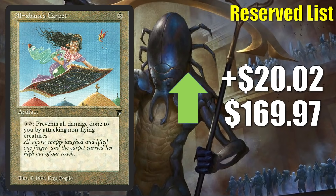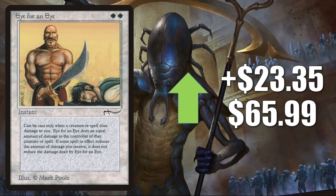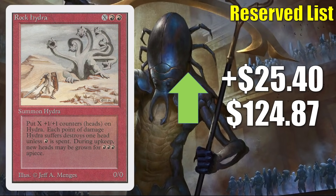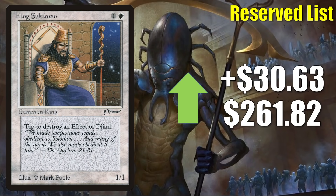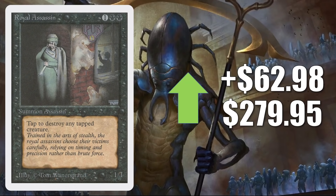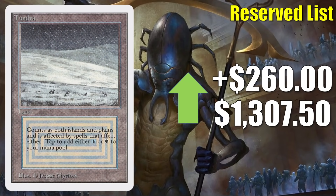Alabaster's Carpet is up $20.02 to $169.97. Jandor's Ring from Arabian Nights goes up $20.39 to $120.49. Eye for an Eye from Arabian Nights goes up $23.35 to $65.99. Rock Hydra is up $25.40 to $124.87. Desert Nomads — not on the reserve list but yet to be reprinted because of its very unique ability — goes up $26.78 to $72.49; it does feel like a buyout. King Suleiman is here again, up $30.63 to $261.82. Royal Assassin goes up $62.98 to $279.95. Gaia's Liege is up $70 to $200. And finally, Tundra is up $260 to $1,307.50.